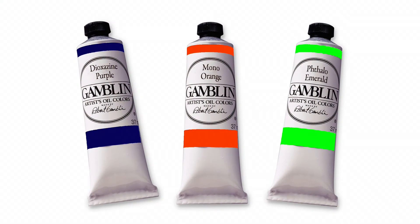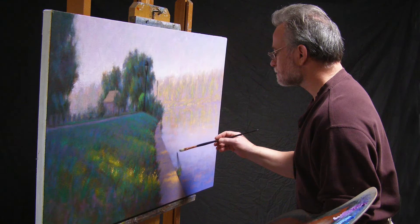You may want to add certain hues that just can't be created using the primary colors — more modern colors such as dioxazine purple, Gamblin's mono orange, or phthalo emerald. If you're a landscape painter, you may demand a wider range of colors, including varieties of greens, blues, and reds.